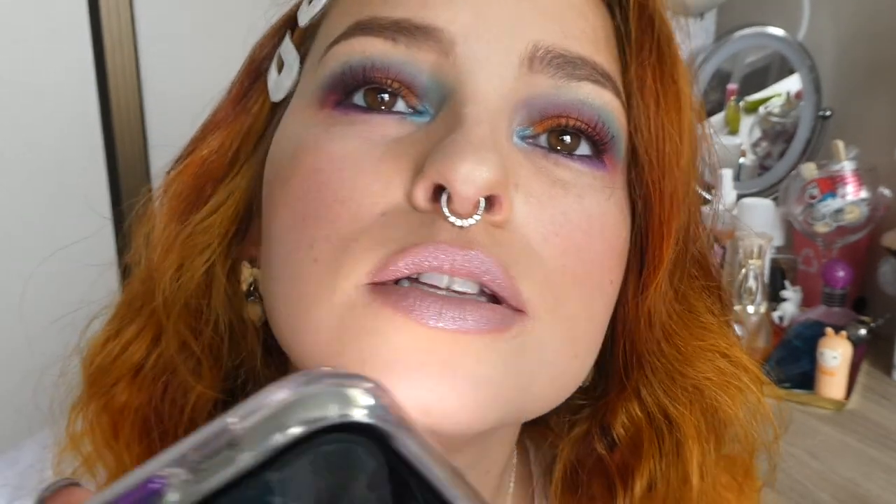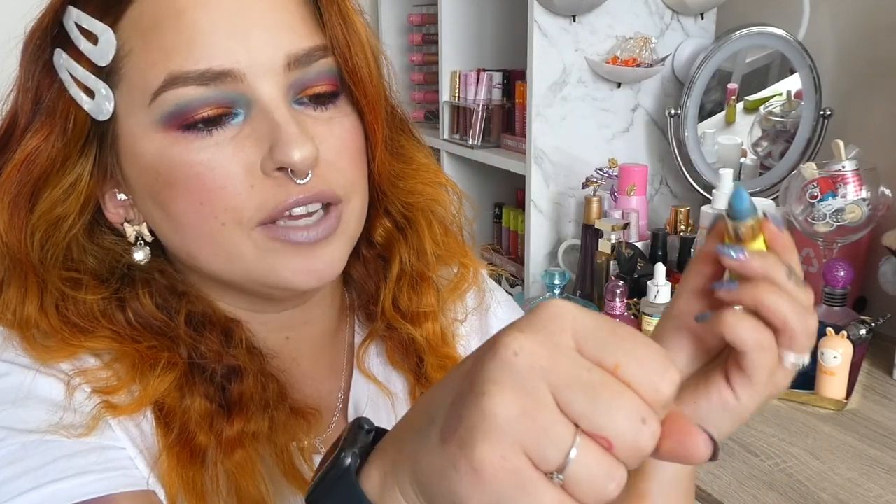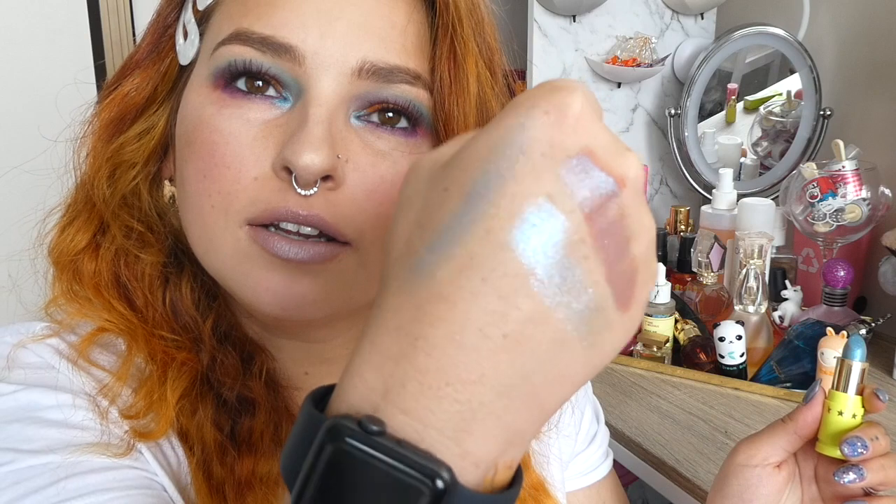I'm just going to turn on the flashlight here and show you guys so you can see the glittery parts. I really, really like it. For the lipstick itself, like putting it on, it's a very hydrating formula. Like it's nice. It comes up - like look at that.